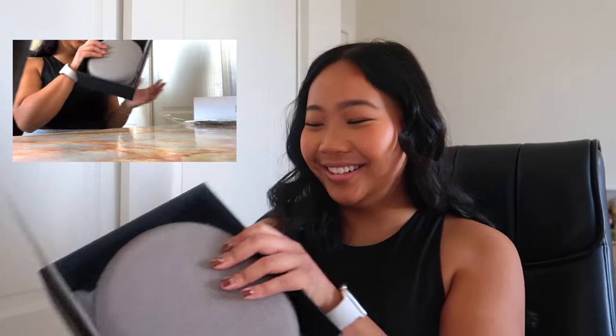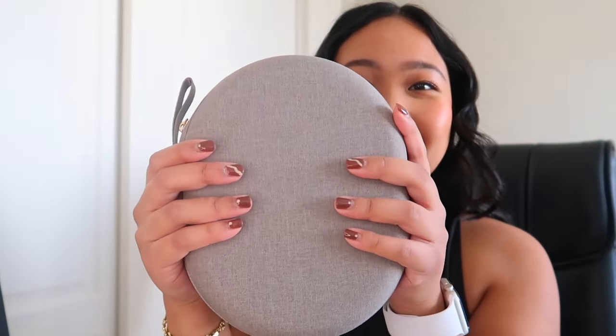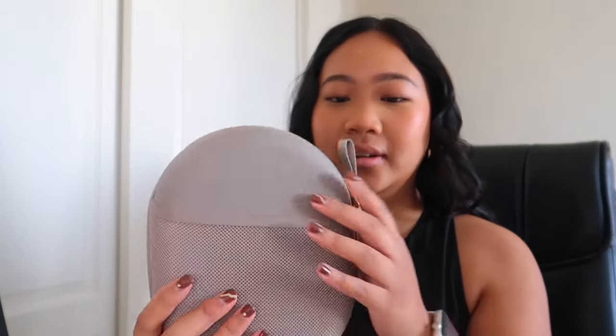Figuring out how to open it — I think I just pull it out. The case is so cute! It's so easy to put in your bag, and it also has this little pocket — not sure what that's for, maybe credit cards? The color matching on the detail is beautiful.